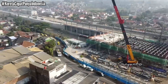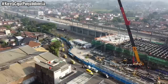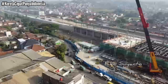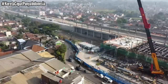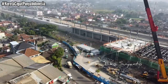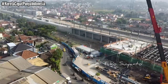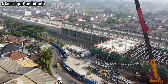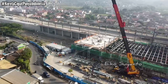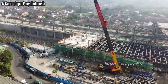Dan saya mencoba untuk mengupdate hari ini. Hari Jumat tanggal 17 Maret 2023, saat ini pukul 8 WIB. Terlihat kesibukan para pekerja. Perlahan-lahan saya menggerakkan drone-nya karena kadang-kadang sinyal bisa terputus.